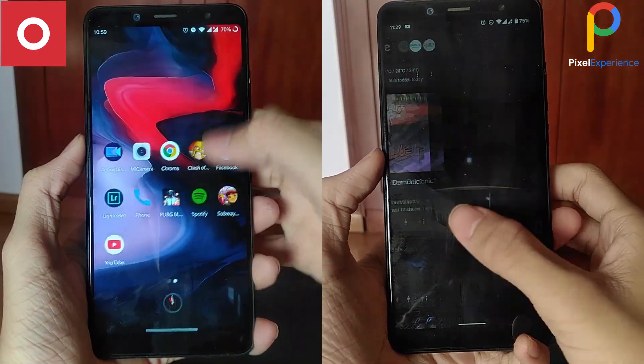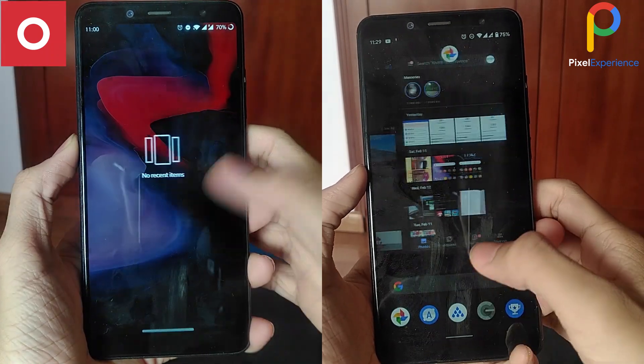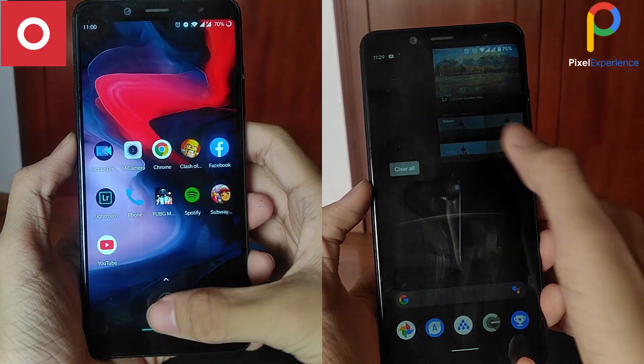So before the speed test, both phones are connected to the same Wi-Fi network, and both have nothing running in the background. Let's start with the clock app.